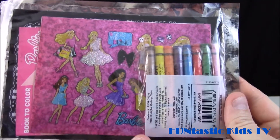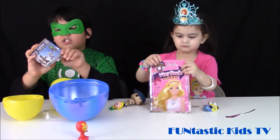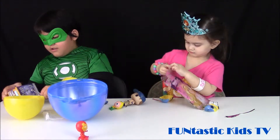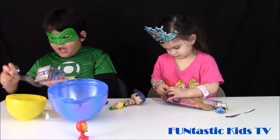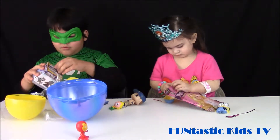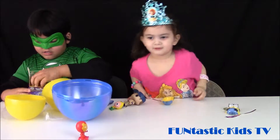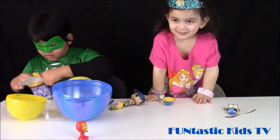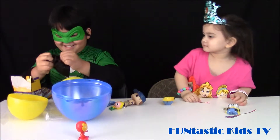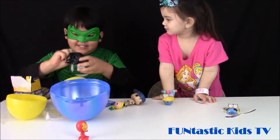I want Star-Lord or Rocket Raccoon. You can click in the box and leave us a comment and let us know if you got it right. I picked Rocket Raccoon or Star-Lord — or Groot too. Yeah, there's another black bag — it's a blind bag, in a row box. Let's see.